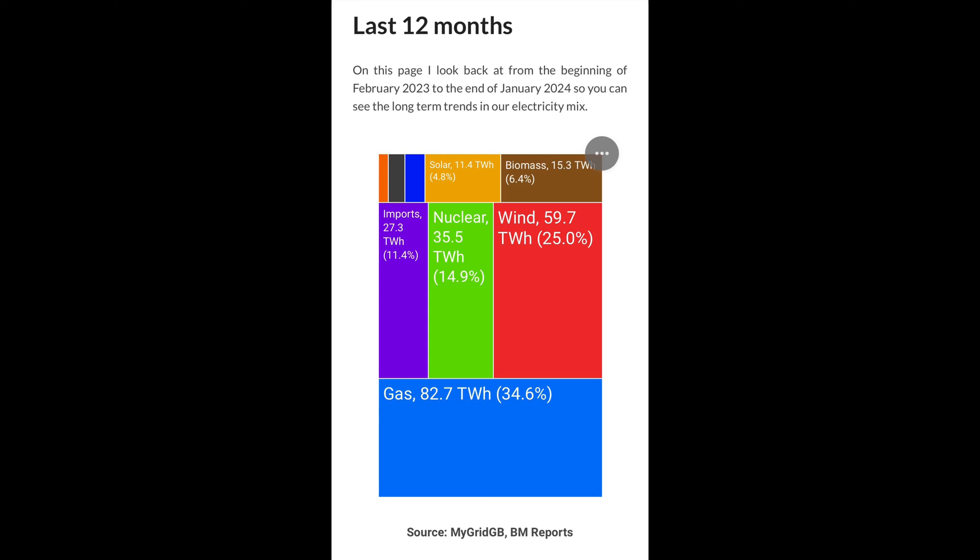Our electricity demand is met by a mix of sources — roughly a quarter last year came from wind power, a third gas, a fifth nuclear, and the rest a mix of everything else. With the variability of demand and generation every day, the price of electricity is always changing. Low demand means less gas or coal burned, costs go down. High wind means less fuel burned, costs go down. High demand, when we all use power at the same time, costs go up. Low wind or low sun — costs also go up.